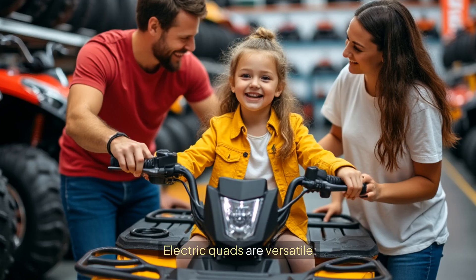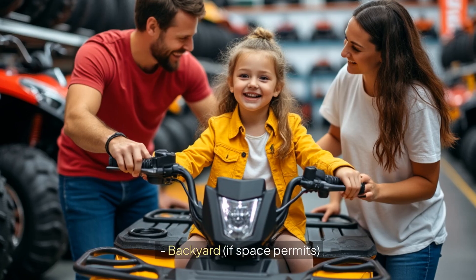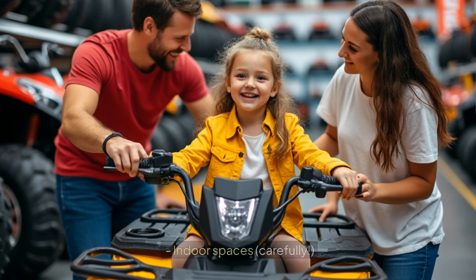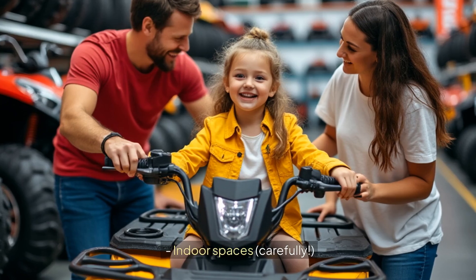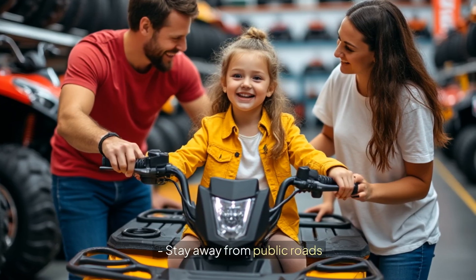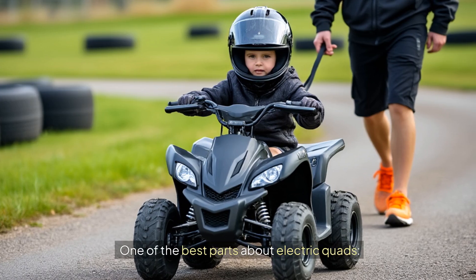Electric quads are versatile. Good riding areas include the backyard if space permits, driveways, paved areas, gentle grass slopes, and indoor spaces — carefully. Avoid wet conditions and stay away from public roads.